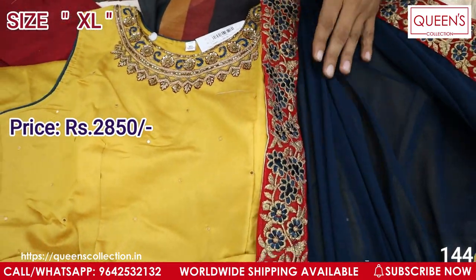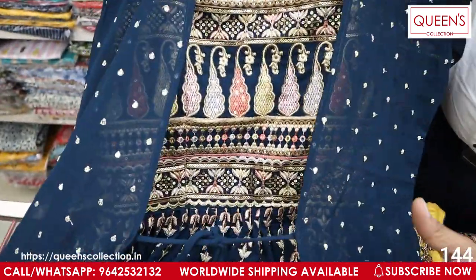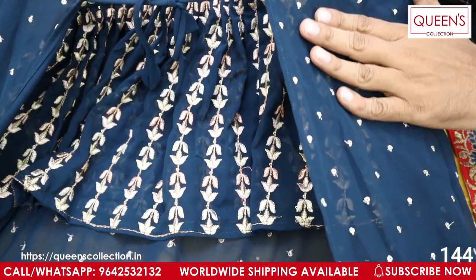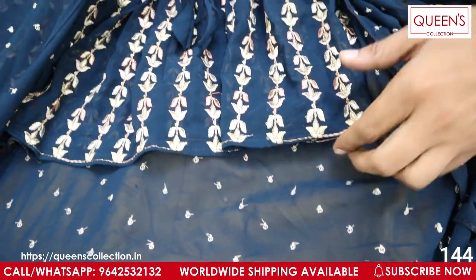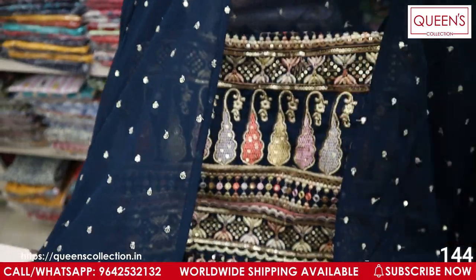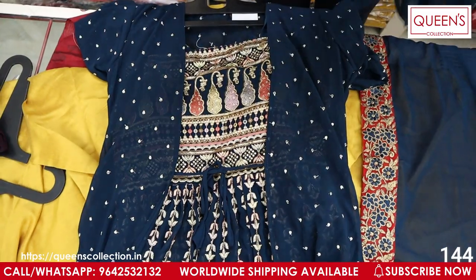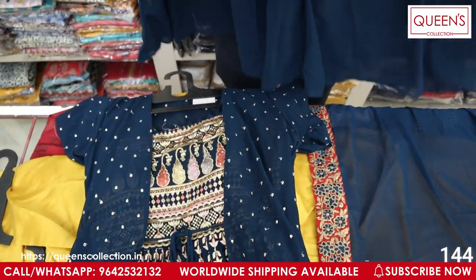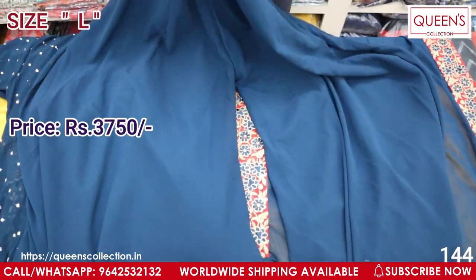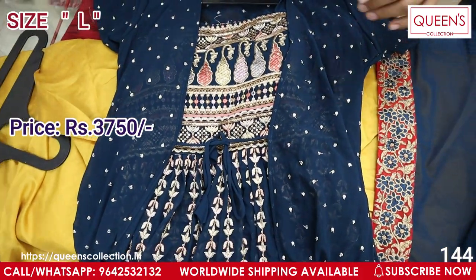The range is 2850. The next variety is for teenagers — a long shrug style with a lot of membrane and sequence work. It is a low-spaghetti with a shrug and a divider bottom — very nice, beautiful, and elegant. The range is 3750. Two colors available: blue color and a special wine color.